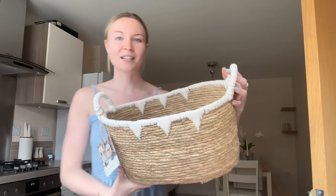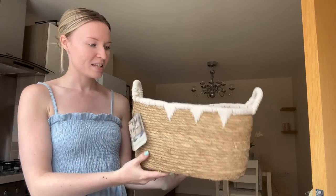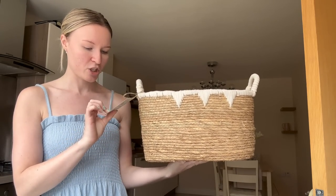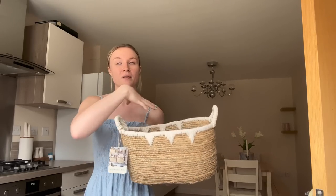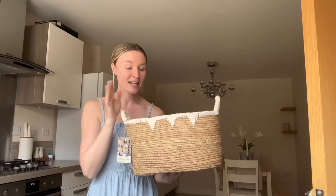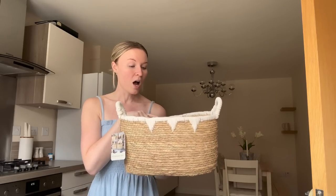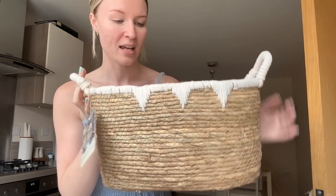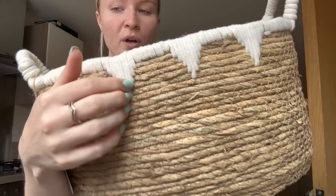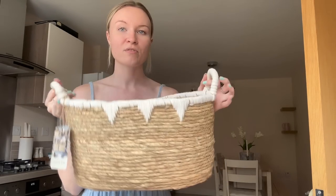Item number one from Home Sense — I spotted this really pretty basket for £9.99 which I didn't think was too bad. I don't know exactly where it's going to go but there are so many places it could be. I could put some guest items in here and keep it in the guest bedroom by the bedside table, or put a cushion in it at the bottom of the console table. I love the jute woven detail and these white woven parts into the top of it and into the handles.